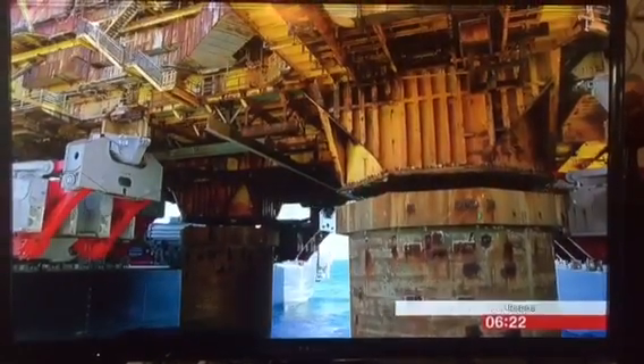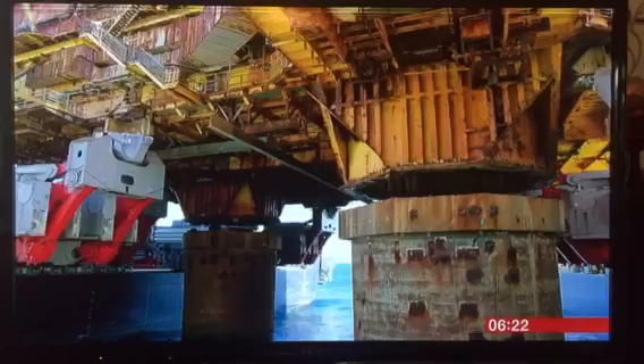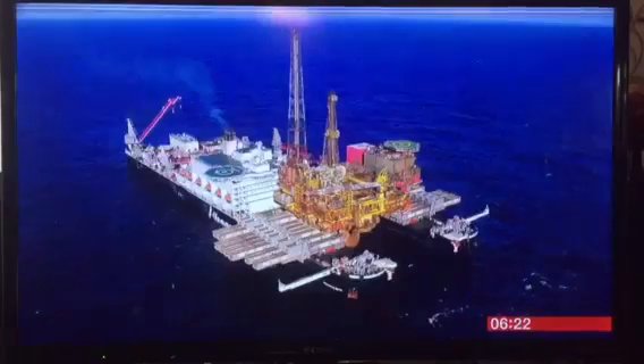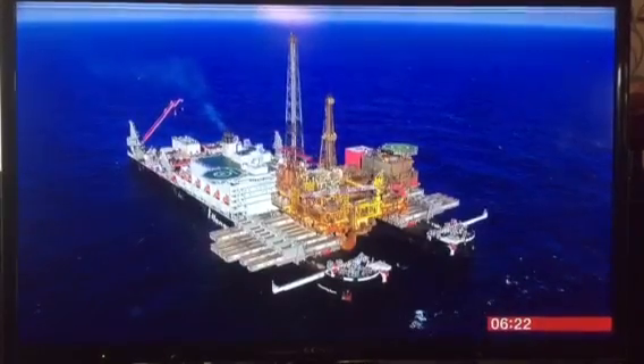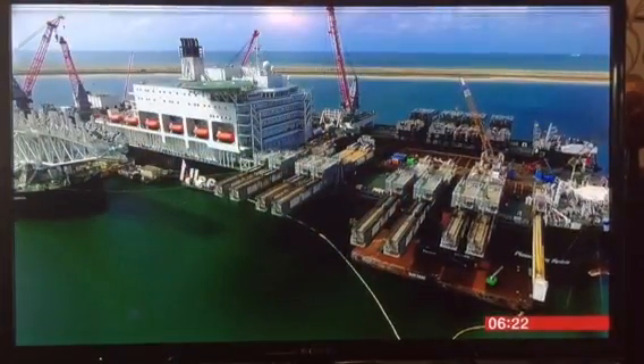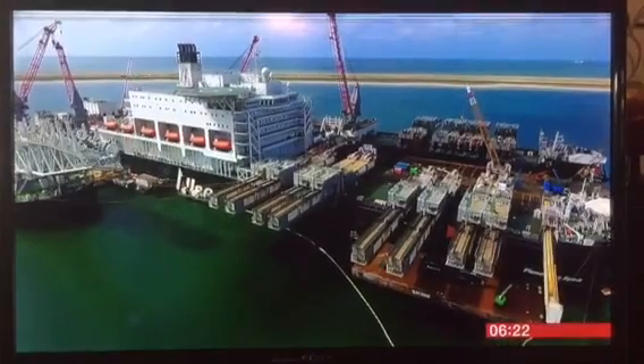A decade in the planning but just seconds in the execution, as the topside, as it's known, is lifted off Brent Delta and onto the world's largest construction ship. The Pioneering Spirit was designed and built exactly for mammoth tasks such as this.